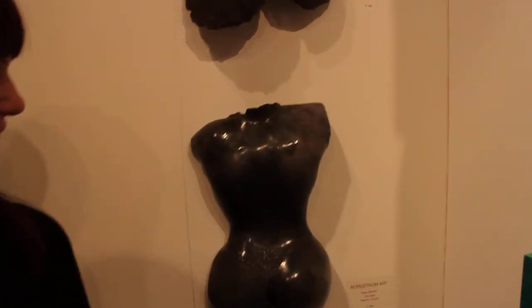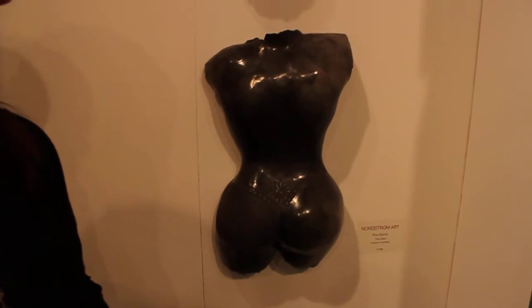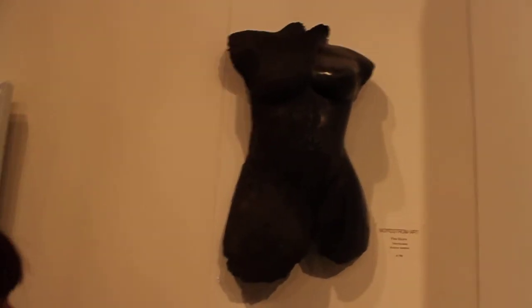Can you tell us about your work? What are they made of? They are made of clay and they are all handmade. And I have some textile into the clay, and that's why it has that texture.